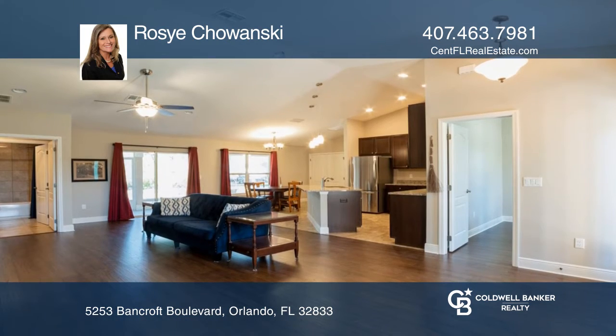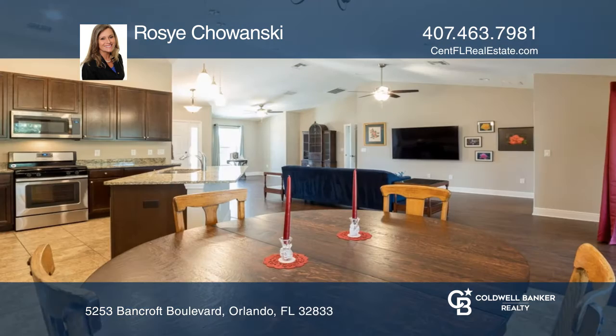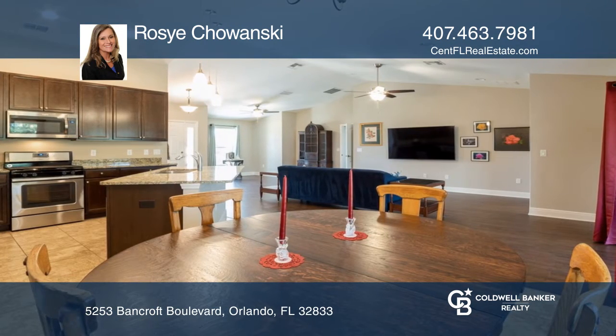Cook and entertain in the modern, open-concept kitchen, dining, and family room with soaring ceilings and plenty of room for everyone.